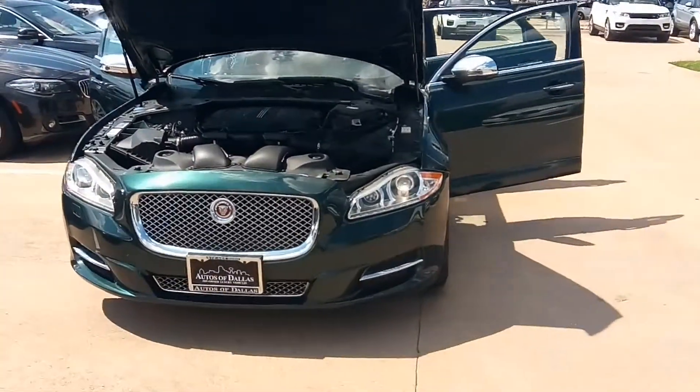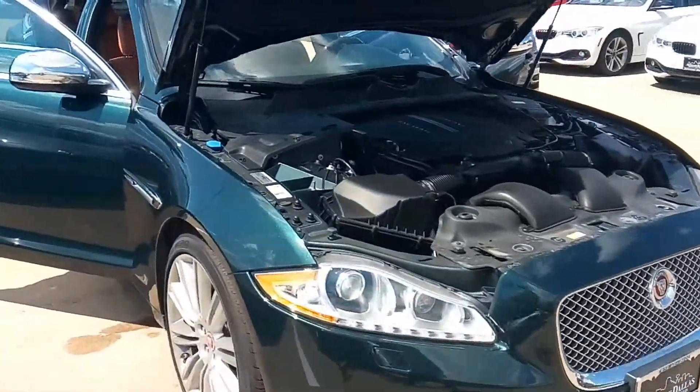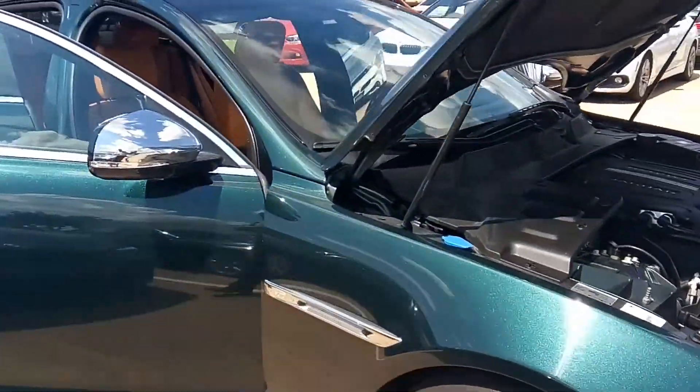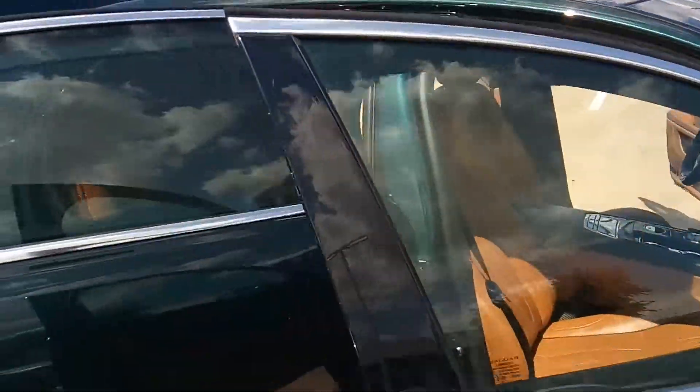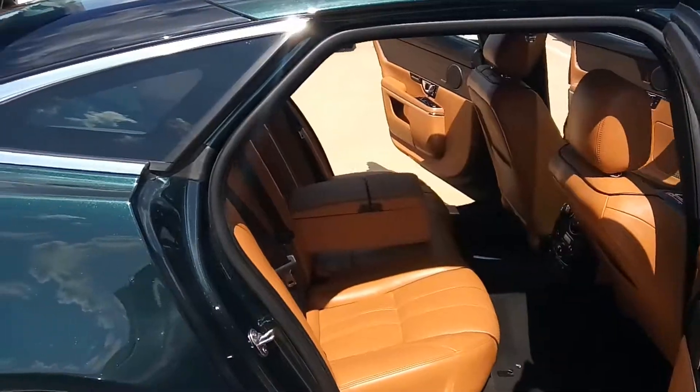It's a great day at Autos of Dallas. John Hernandez, 214-723-4366. Today we're featuring a 2015 Jaguar XJ, a metallic green with a peanut butter tan interior — just a beautiful vehicle.